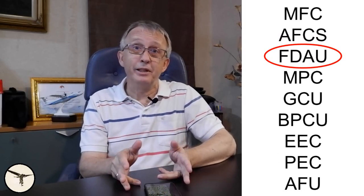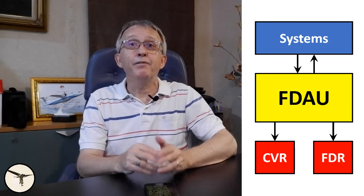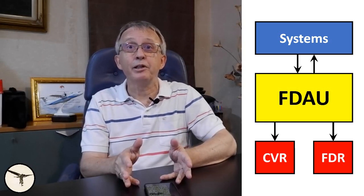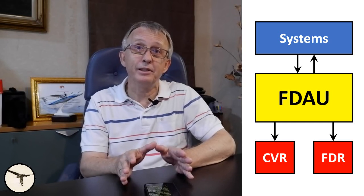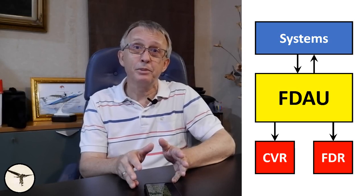The next black box on the list is the FDAU, the Flight Data Acquisition Unit. The FDAU collects information from various aircraft systems, converts the signals to digital data, and sends them to the flight data recorder. In addition, it sends aural recordings to the cockpit voice recorder. In 2005, after 20 years of production, ATR introduced the MPC, the multipurpose computer. It is now the heart of the recording system, and consists of two independent parts: the AFDAU, Auxiliary Flight Data Acquisition Unit, and the DMU, the Data Management Unit.